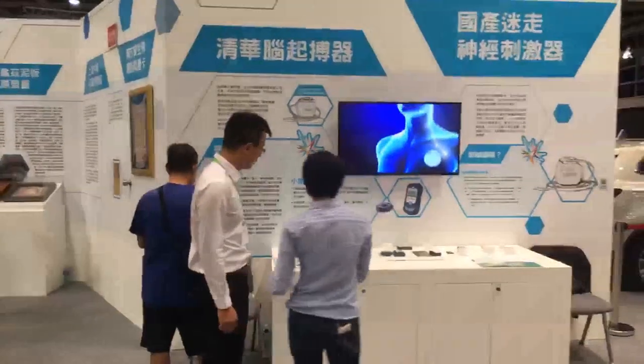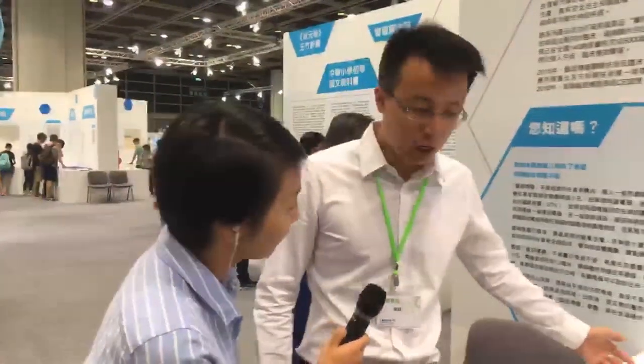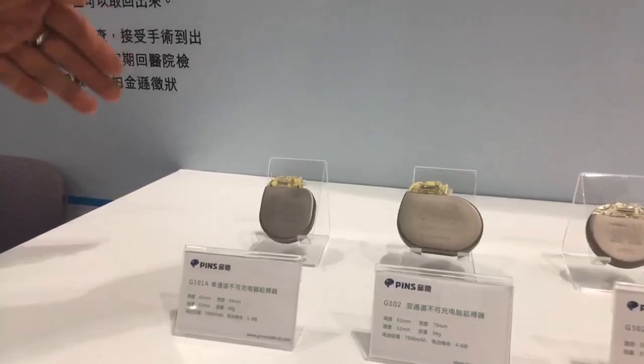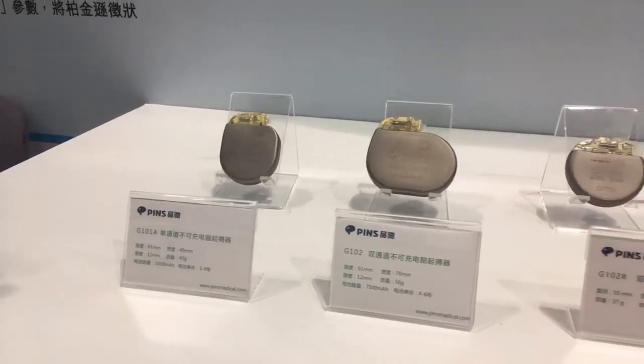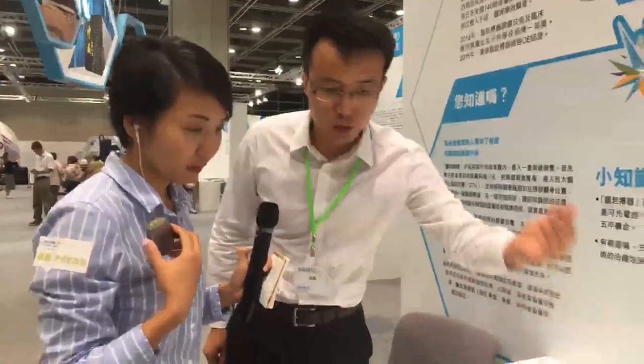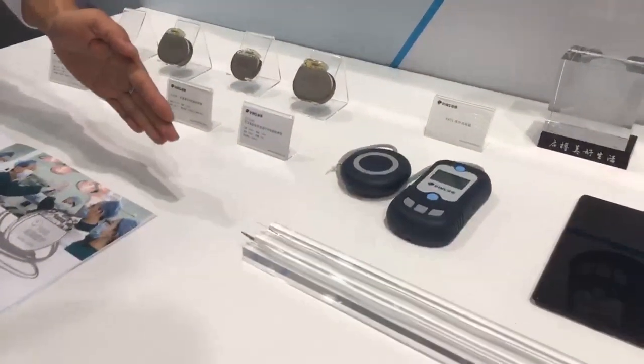This device is called the Deep Brain Stimulation System, or DBS, and it is used to deal with Parkinson's disease. The system contains three parts. The main part is the stimulator — it can produce special currents and is implanted into the human body near the chest, under the skin. The second part is the electrode, which is implanted into the subthalamic parts of the brain membrane. And the third part is used to connect the electrode and the stimulator.